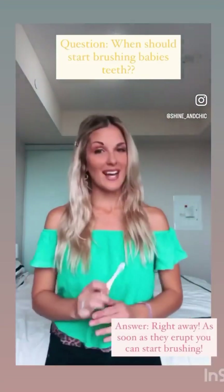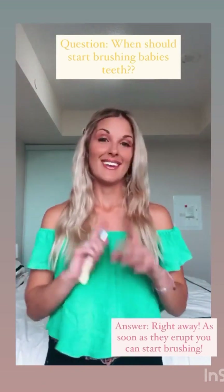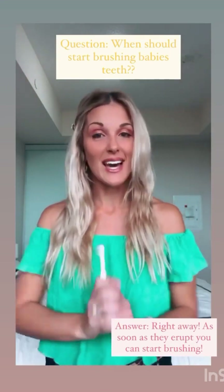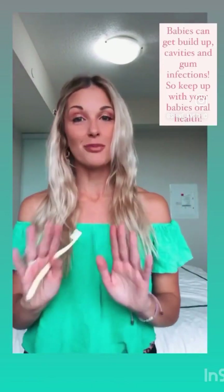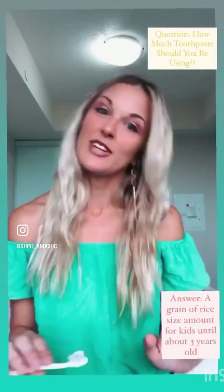A question I get asked a lot is: when should I start brushing my baby's teeth? And the answer is right away. As soon as your baby's teeth erupt, you can start brushing them because, like adult teeth, they are affected by plaque buildup. They can get cavities and gum infections, so make sure you're keeping up with your baby's oral health.